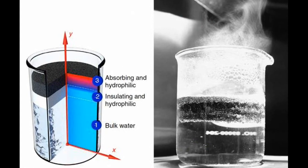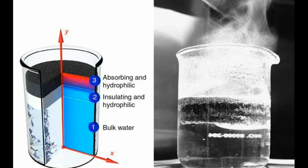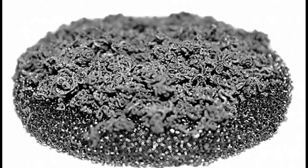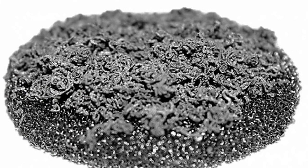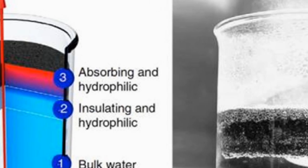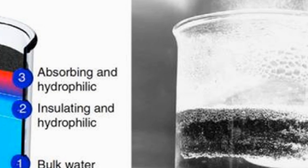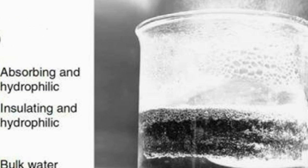Researchers at MIT have developed a new sponge-like material structure which can use 85% of incoming solar energy for converting water into steam. This sponge-like structure has a layer of graphite flakes and an underlying carbon foam. It has many small pores and can float on water, acting as an insulator to prevent heat from escaping to the underlying liquid.